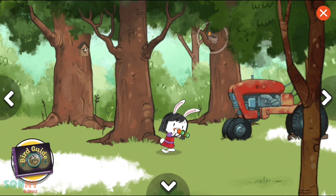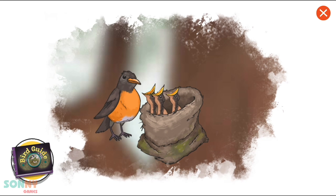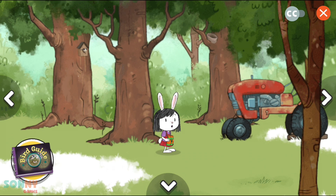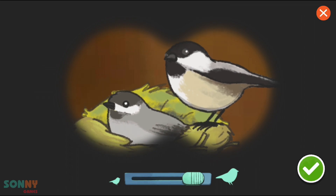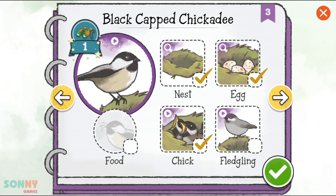Let's take a closer look! Aw, look! Little baby chicks! We have spotted this bird's hatchlings! I think I found a bird! Let's take a closer look! Aw, it's a fluffy fledgling! We have spotted this bird's fledglings! Fledglings are young birds! Let's check it off! Tap on the fledgling to learn about it!